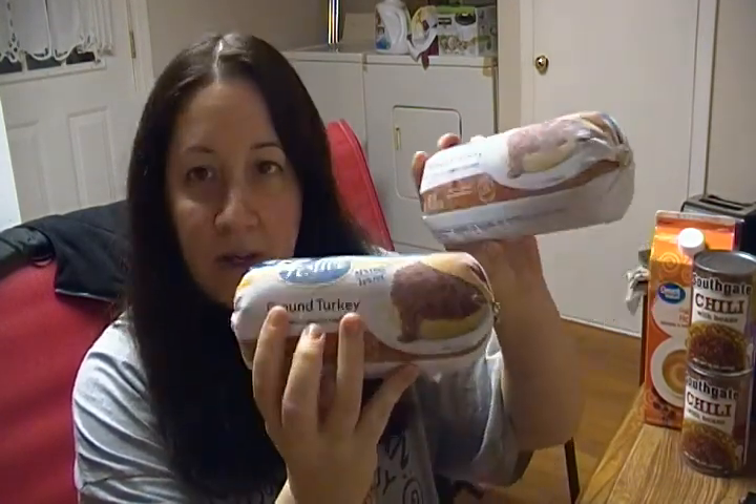Two pounds of ground turkey. I don't really like ground turkey — I prefer ground beef — but it's cheaper.